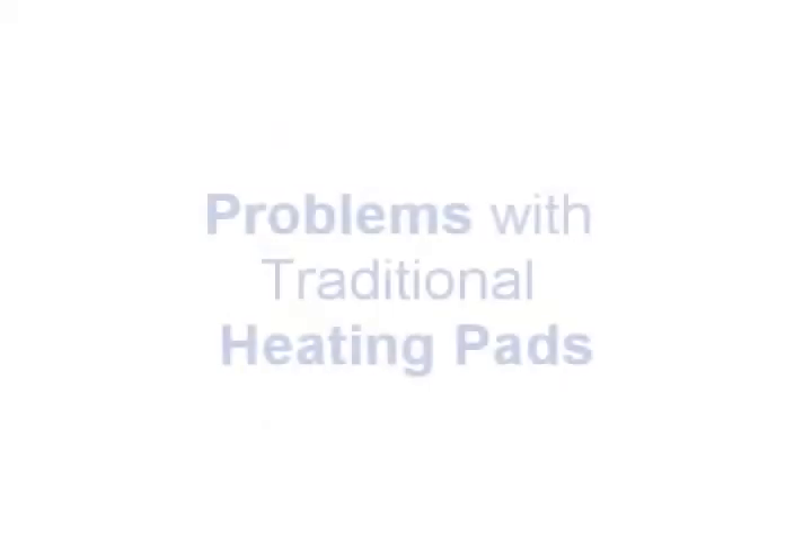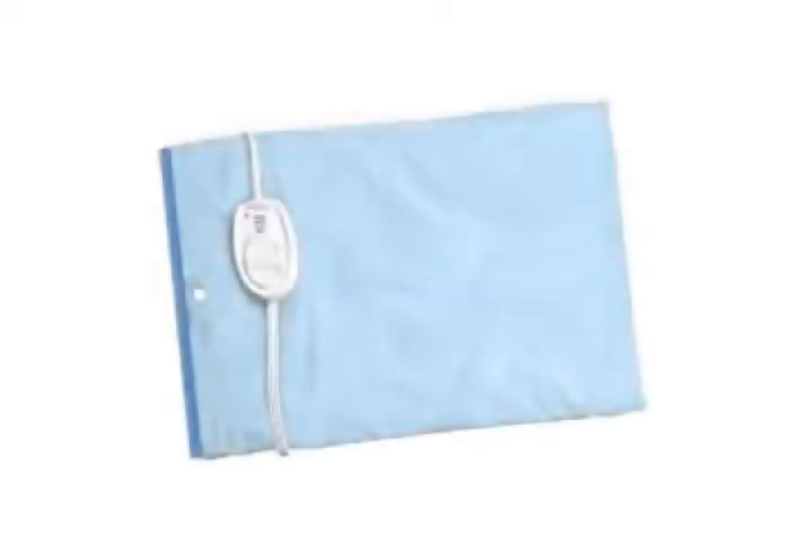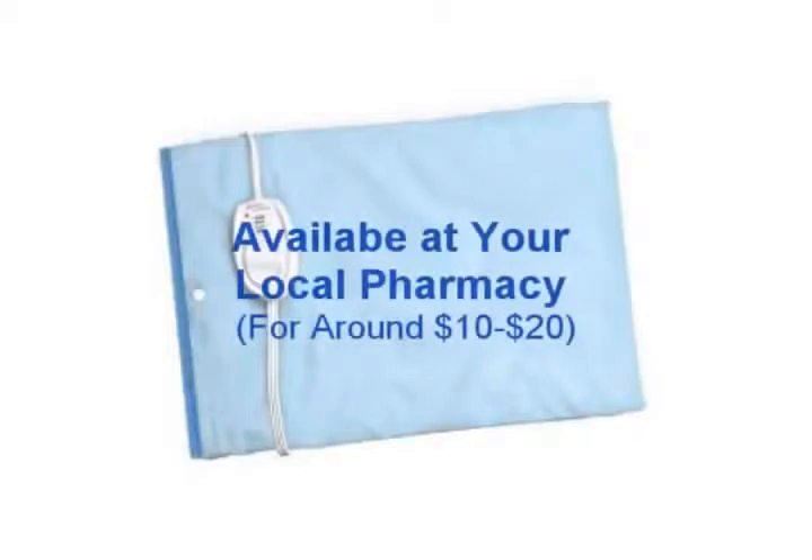You can head to your local drugstore and pick up a traditional heating pad and it will probably cost around $10. And frankly, if you use it on your sore back, it will feel pretty good, as does a hot bath or shower.